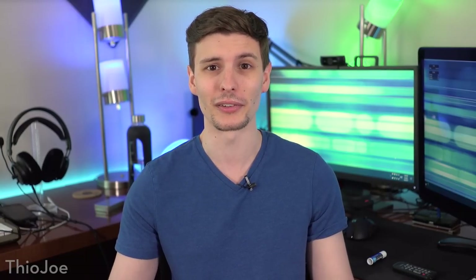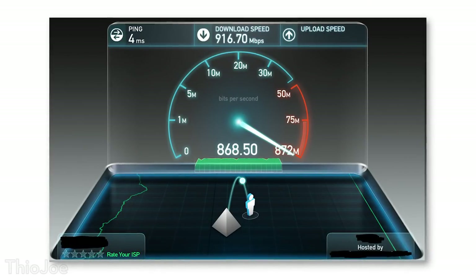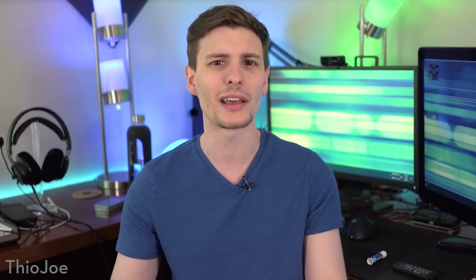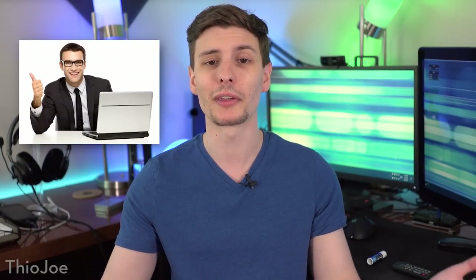The very first step is we need to figure out if there is even a problem in the first place. Are you getting the internet speed you're paying for? Hopefully you already know what you should be getting. So what you can do is just go on speedtest.net and run a test, or better yet try speedtest directly on your ISP's website, because sometimes the servers on speedtest.net are slower than they should be and it's not going to be very accurate. Or at the very least try multiple servers. And if your speedtest matches what you should be getting, congratulations — you're done, and there's nothing else you can do.